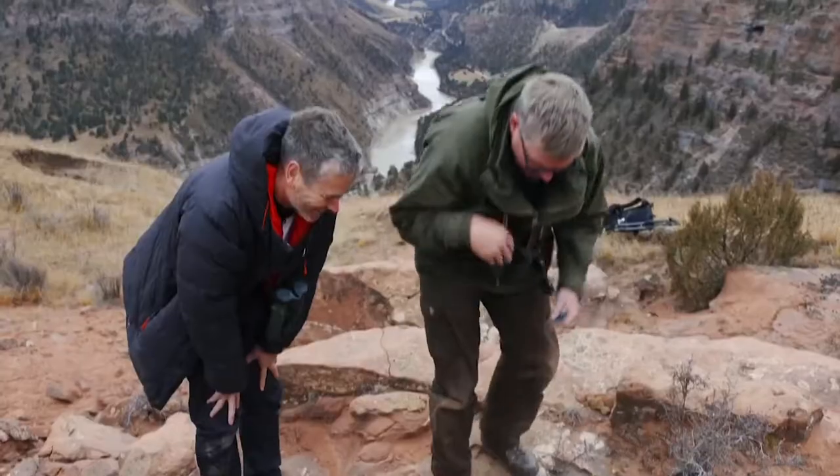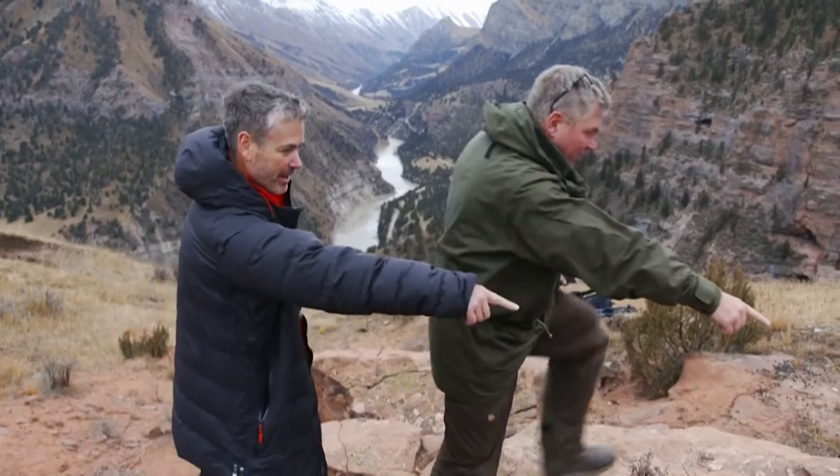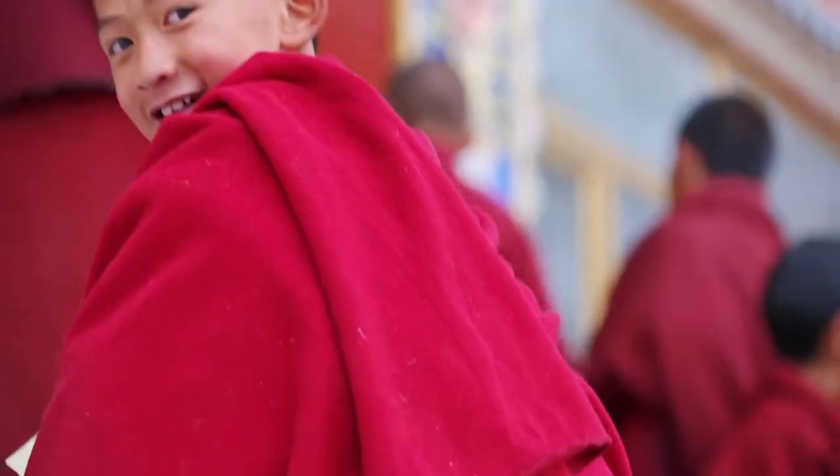Discovering the unexpected and thrilling life that's to be found here. I think this is your snow leopard — oh look at that! On the trail of the unique animals, landscapes and people of wild China.